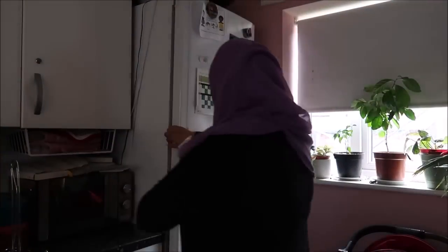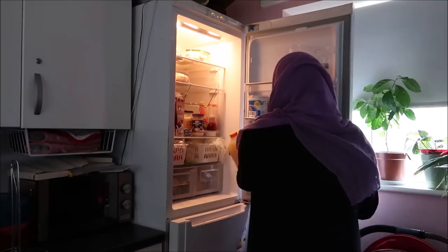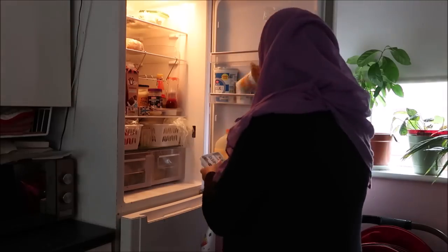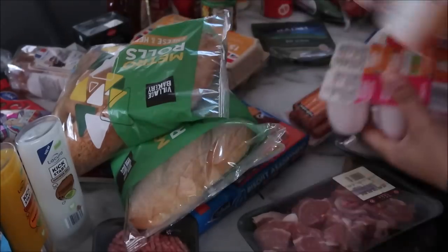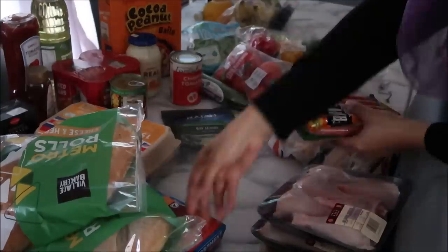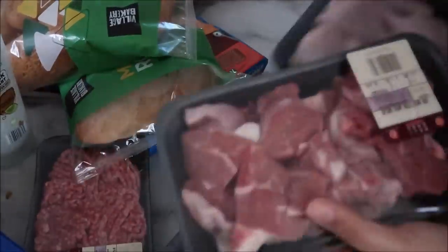First of all I was putting the stuff away in the fridge and the freezer. I did plan to clean out the fridge as well.